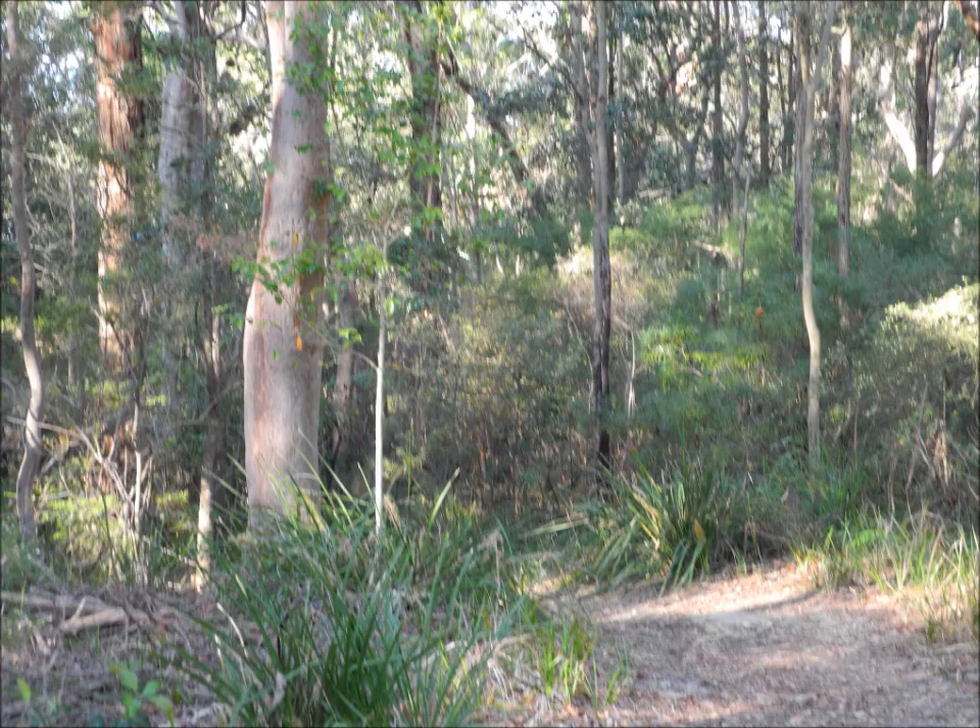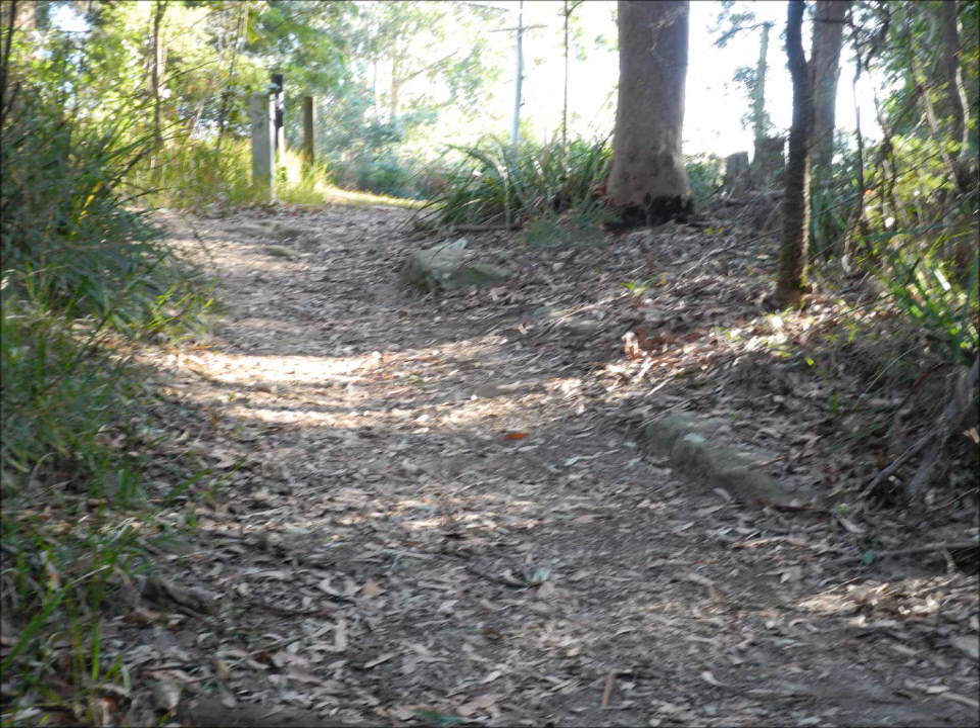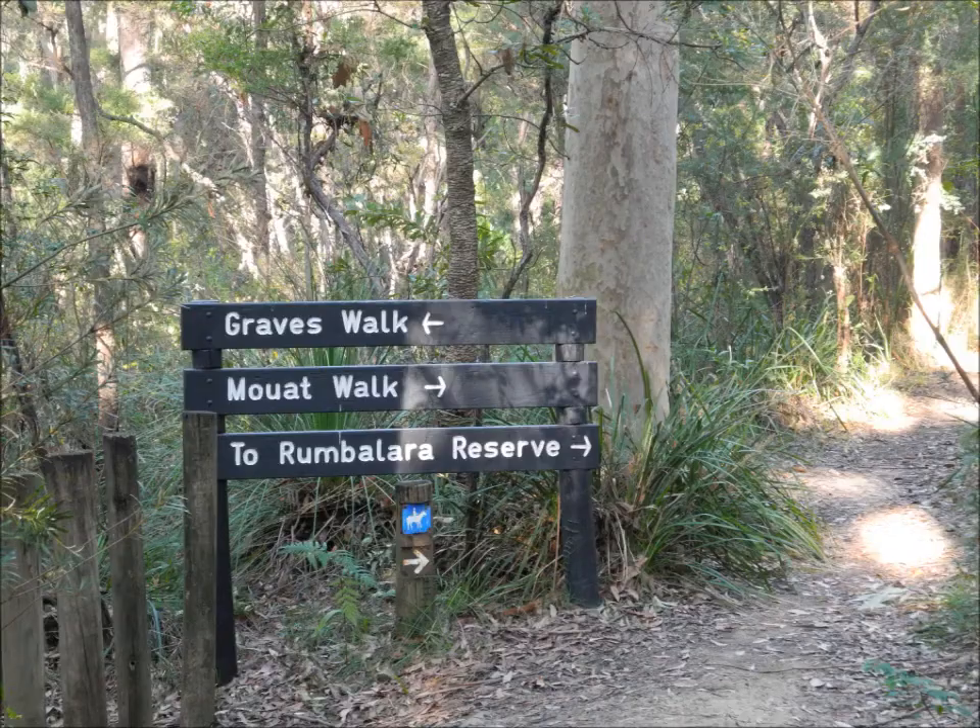Unfortunately, as you saw, it's been closed because of rock falls. So I chose to use the alternative Mount Graves trail and walk down that 25 metres or so and then back up again. As you can see, the trail is a standard bush kind of trail — Graves Walk is actually what it's called.